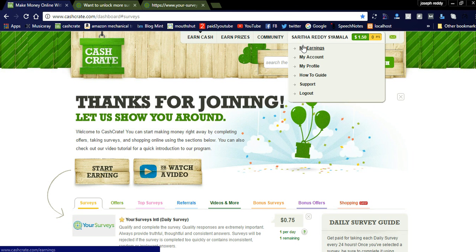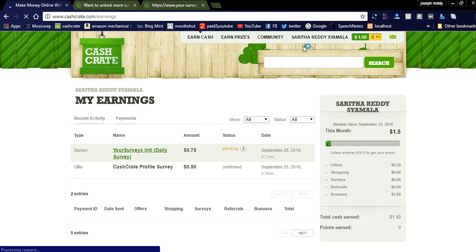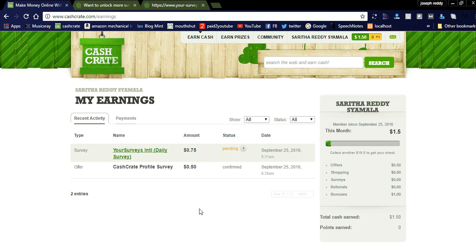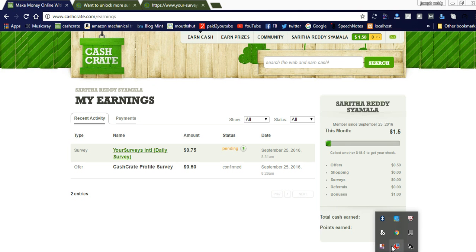You can see here the 'Recent Payments' section. My current balance is $1.50 and it is pending — once it reaches $20 the threshold will be met. This is how you can earn money online using CashCrate.com. The link is shared in the description below — please check it out and you can earn more money. Thank you very much, please watch my other videos and subscribe.